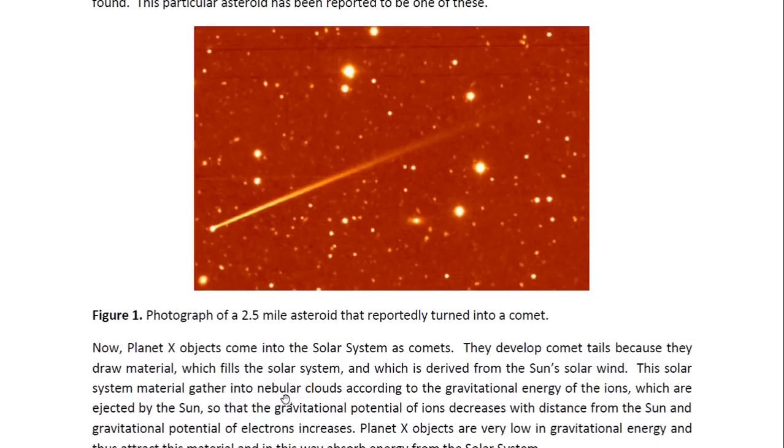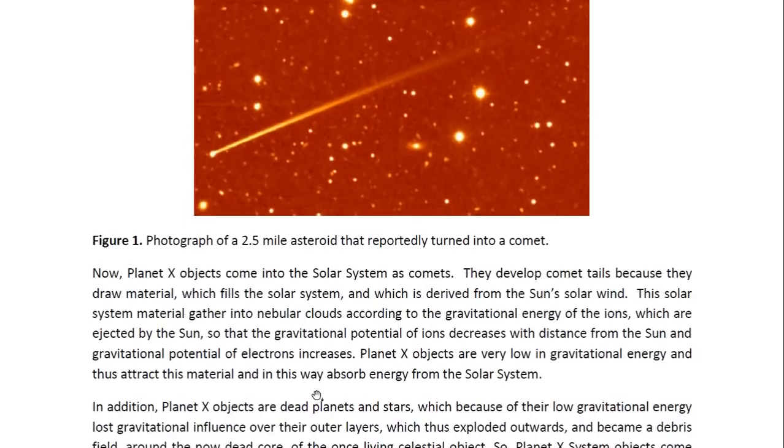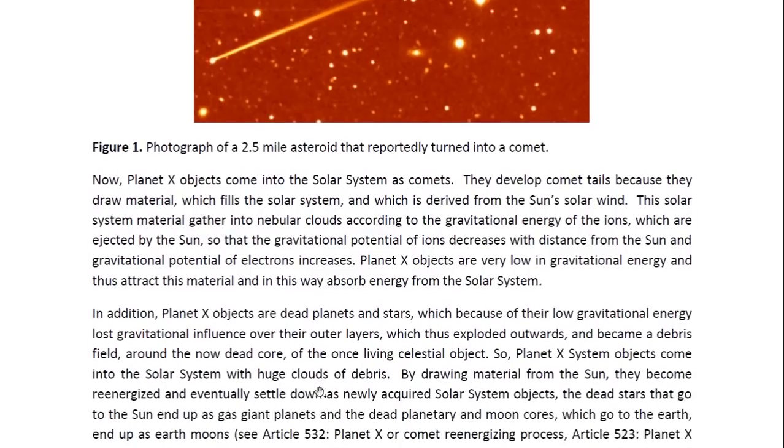Planet X objects come into the solar system as comets. They develop comet tails because they draw material which fills the solar system and which is derived from the sun's solar wind. The solar system material gathers into nebula clouds according to the gravitational energy of the ions which are ejected by the sun, so that the gravitational potential of ions decreases with distance from the sun and the gravitational potential of electrons increases. Planet X objects are very low in gravitational energy and thus attract this material, and in this way absorb energy from the solar system.